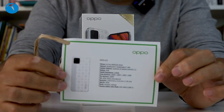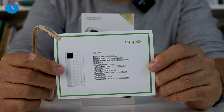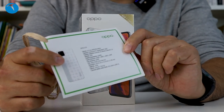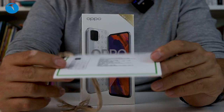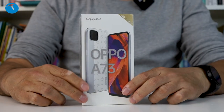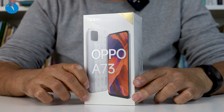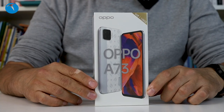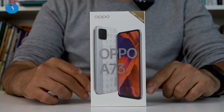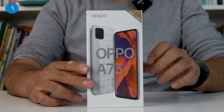Teknik bilgiler yazıyor burada. Bunları biliyoruz ama burada en azından verilmiş olması güzel. Bir de cihazın fotoğrafı var. Görüyorsunuz şekilli bir arka gövdesi var cihazın. Oppo A73 markanın uygun fiyatlı cep telefonlarından bir tanesi. Kısa bir süre önce tanıtıldı. Bize de teste gönderildi; sıfır ürün olduğu için şu anda görüyorsunuz paketli bir ürün.